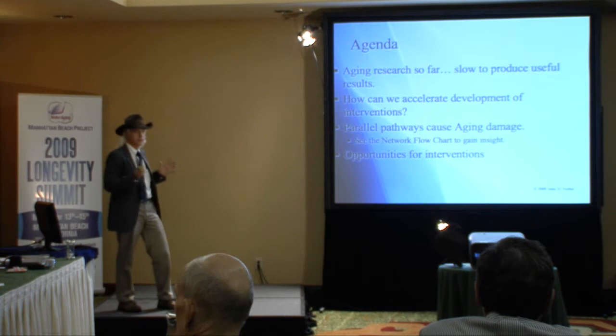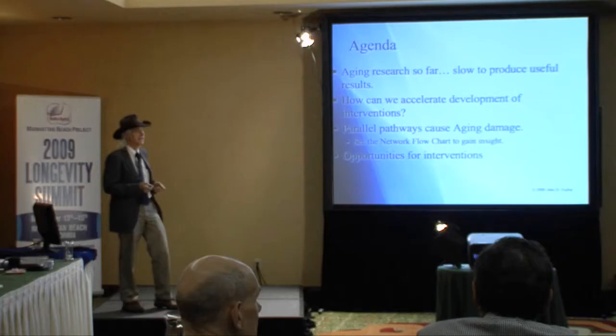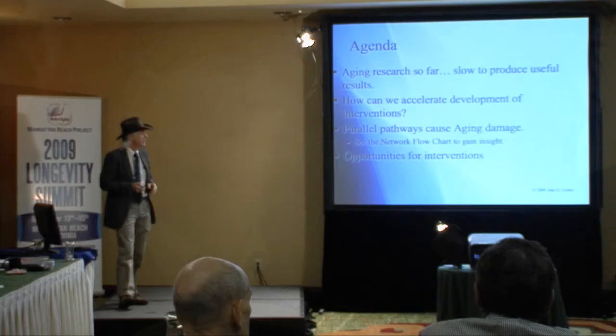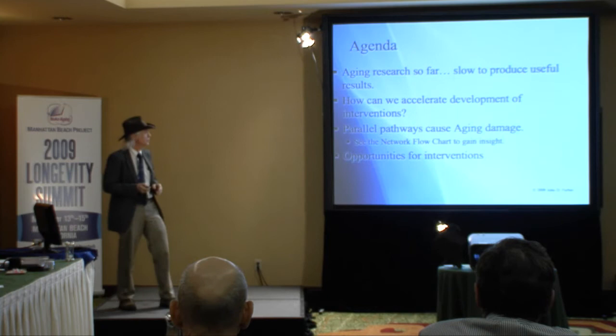I think this meeting's objective is to discuss ways that we can come up with some timelines, some plans, and some budgets to do things faster than they have been done in the past. Before I get into extracellular aging, I'm going to talk about an overview of some of the pathways that cause aging damage and some opportunities for interventions, and then I'll focus in on extracellular aging.